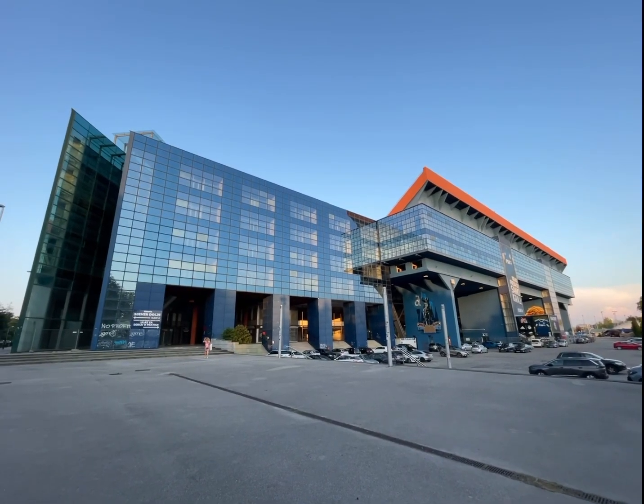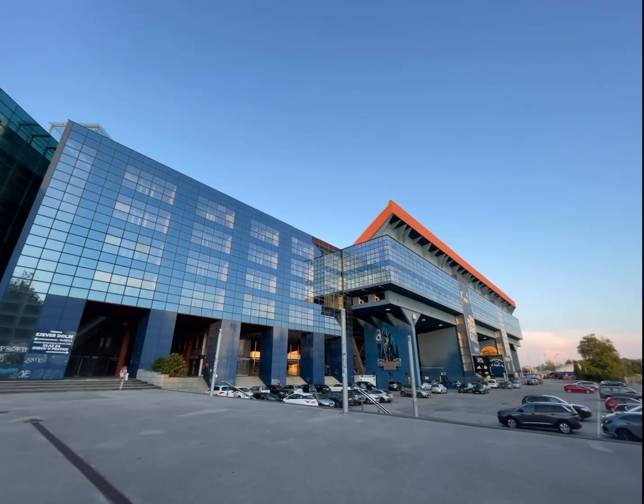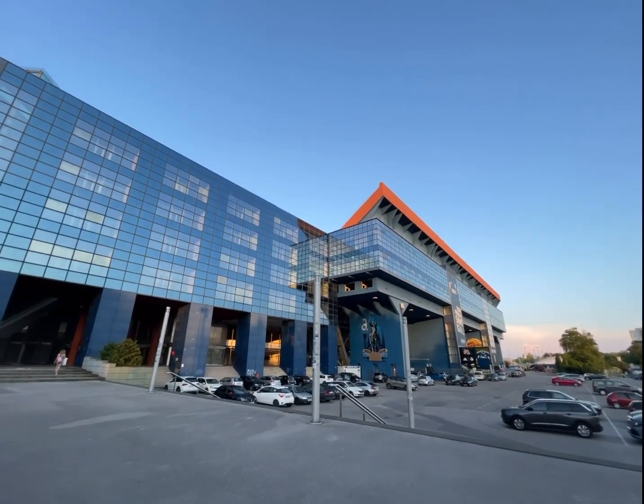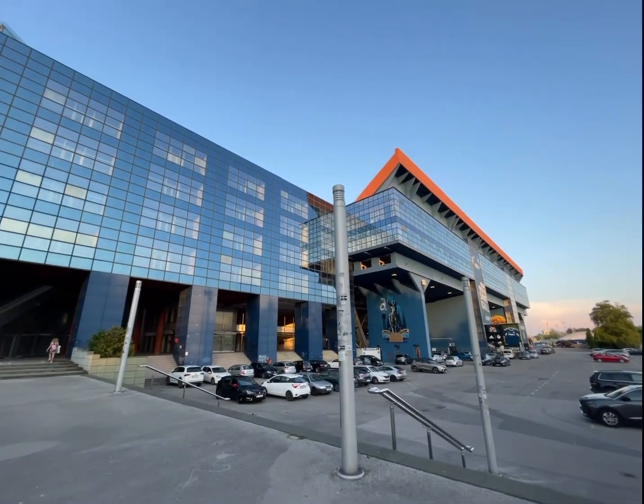Welcome to Stadion Maksimir, the iconic home ground of Dinamo Zagreb. In this video, we will explore the rich history, the significance of the stadium, and the Croatian national team's unforgettable moments with this stadium.